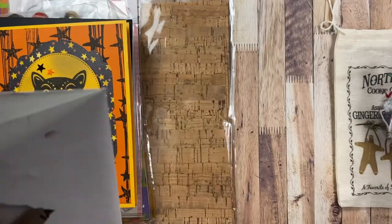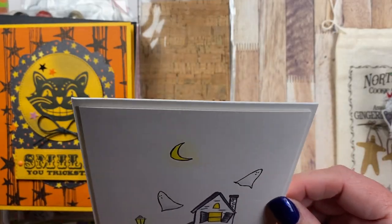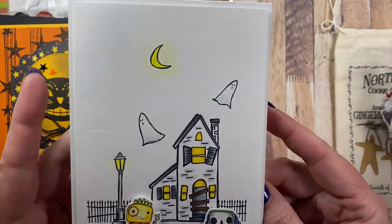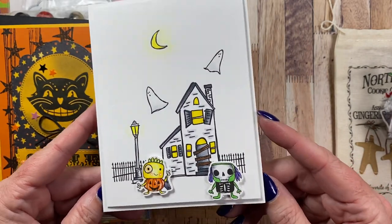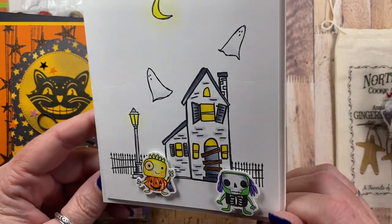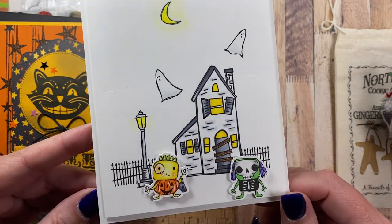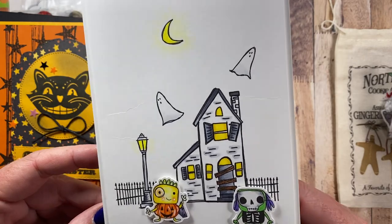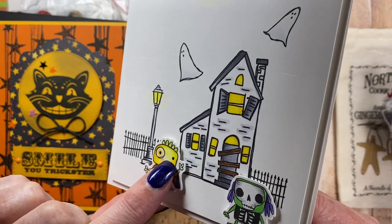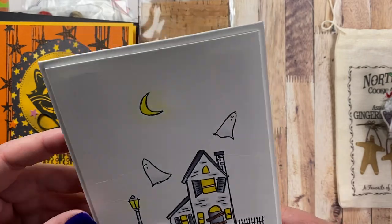Then I got a card from my friend Carrie Baker. Carrie and I have been stamping friends since I first started stamping — going on almost 20 years. This is an adorable card. I love these little images that she's colored and fussy cut. Makes for a really sweet little Halloween scene — scary but not too scary, creepy but not too creepy. And she uses a black gel pen to add accents to the eyes when she colors. Love that cute card, Carrie.